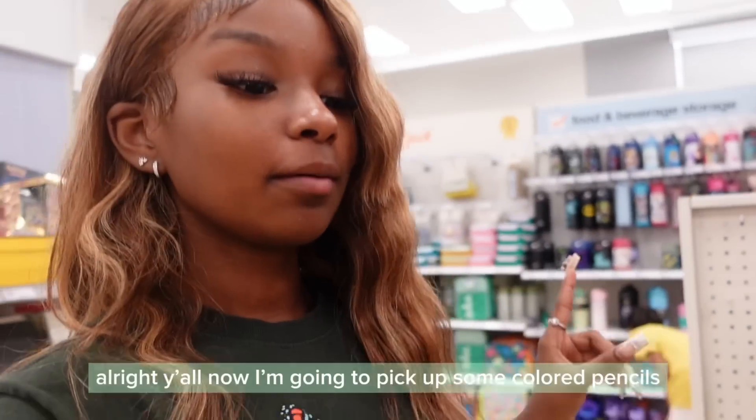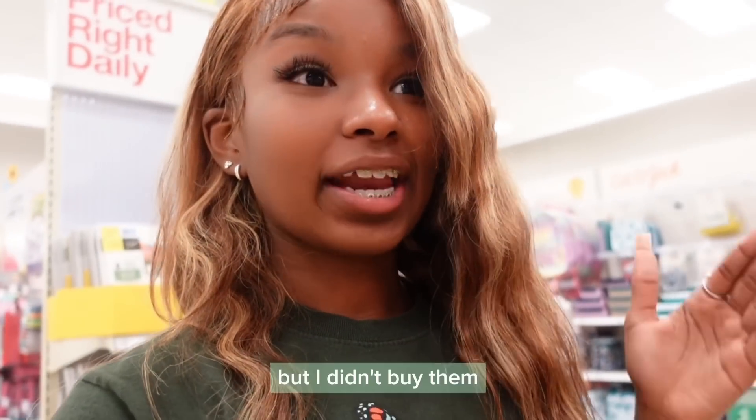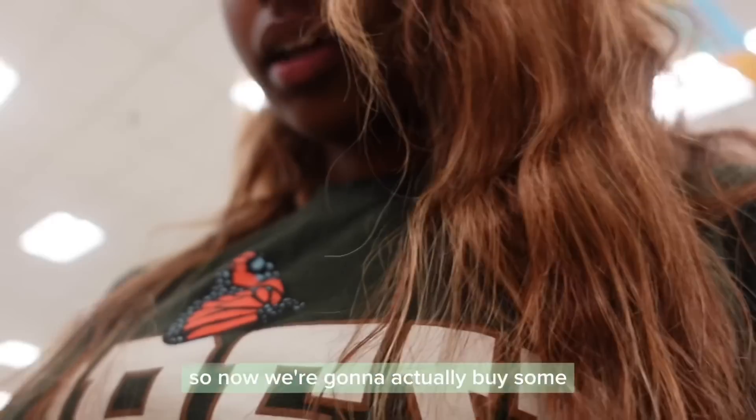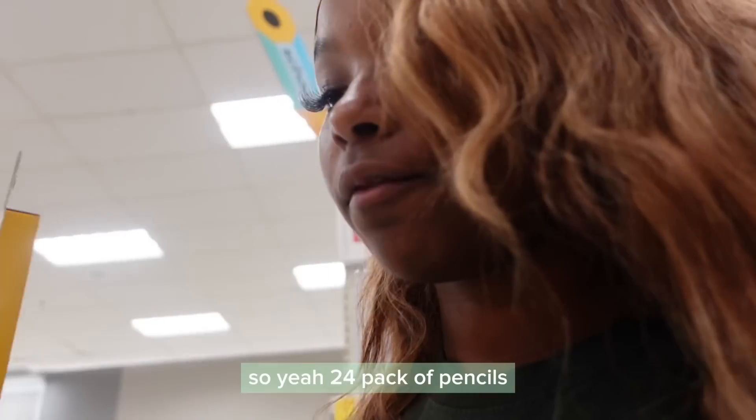Now I'm going to pick up some colored pencils because last year we used them but I didn't buy them so I always had to borrow some. I just hated that for myself so now I'm actually going to buy some. I'm thinking maybe a 24-pack because I know in the 12-pack they're not going to have pink. So yeah, 24-pack of colored pencils.